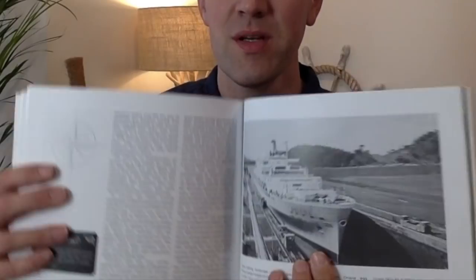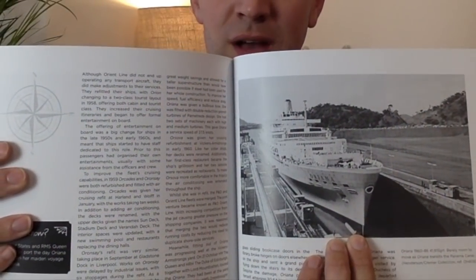Orient Line had some remarkable ships, including of course the very famous first Oriana, Oronce, Orchides, Orsova, and many others that served the company not only in peacetime but also during two world wars. If you're interested in learning more about the Orient Line, I've linked to the book in the description below. Thanks once again for watching, and when it is safe for us to set sail again, I hope to see you on board.